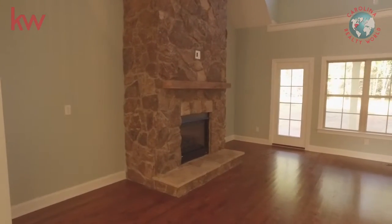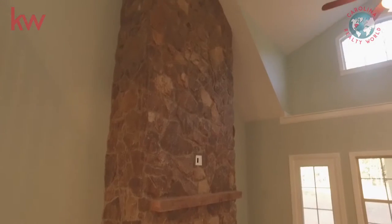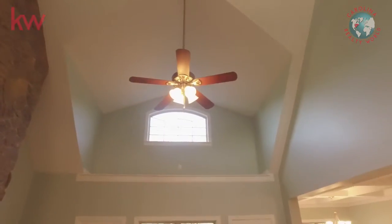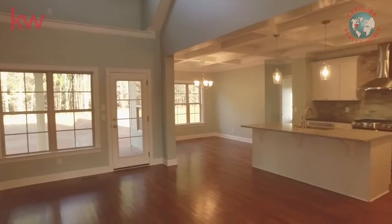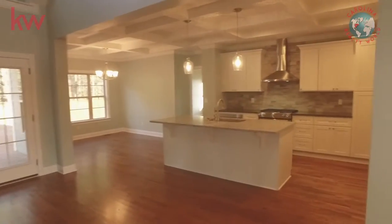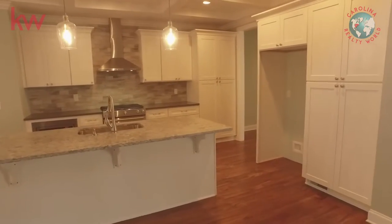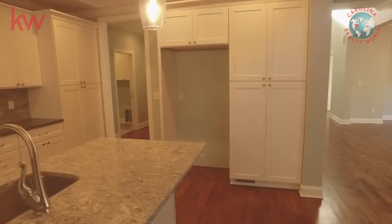Beautiful fireplace, and this house is all open — the floor plan lets it flow really well. That's a huge fireplace with beautiful windows. It opens into the kitchen, and there's a nice big back porch on the back. I really like those pendant lights and what they do to the ceiling — it really makes it look like it's got a special paint treatment on the ceiling.